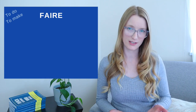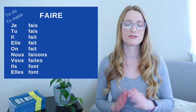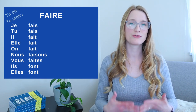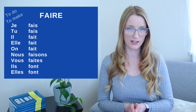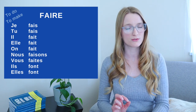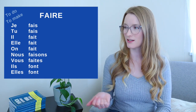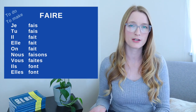Now we have faire. Faire is more about sports and activities. Let's see the conjugation of faire in the present tense: je fais, tu fais, il fait, elle fait, on fait, nous faisons (irregular pronunciation), vous faites, ils font, elles font. Don't forget that faire is an irregular verb — you should know it absolutely by heart.